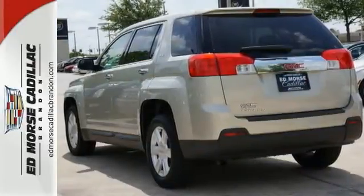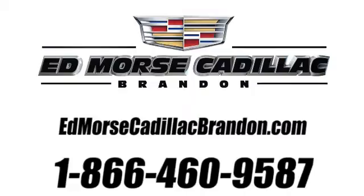Could this be the one for you? Give us a call today and find out. Call us today at 1-866-460-9587. For value and for service, it's Ed Mars.